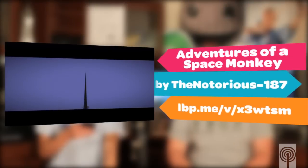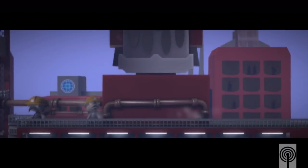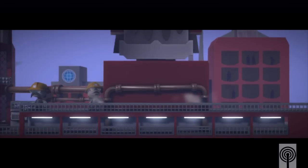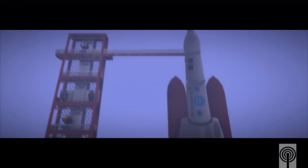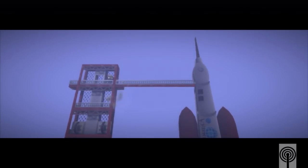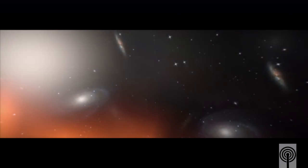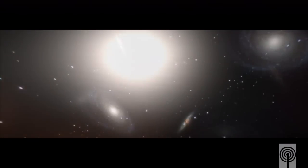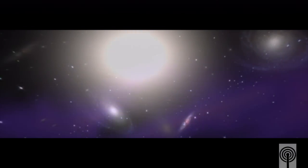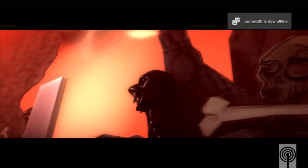Next up we have Adventures of a Space Monkey by The Notorious 187. This was a really cool level. I didn't really know what it was at first — I saw this space-looking alien thing and it was a monkey. I was just kind of passing by and was like, is that a monkey? But it was really cool. The space graphics looked really awesome — those were the best space graphics I've seen in the entire game. There were stickers, pictures, something — they looked incredible. And it kind of chronicles how this monkey lands on what looks like Mars.